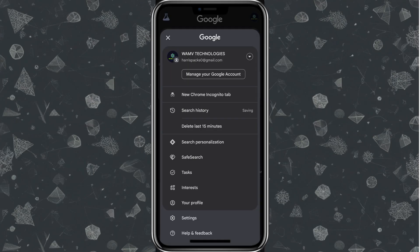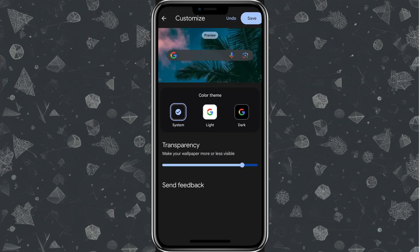Let's dive into some lesser-known tricks. First, dark mode — for a more eye-friendly experience, especially at night. Tap the profile icon, head to Settings, then scroll to 'Customize.' You can select light, dark, or system theme. Since my system is on dark mode, selecting 'System' applies that dark appearance automatically.